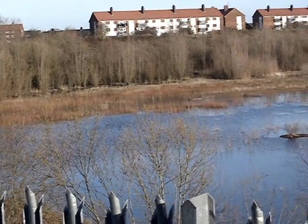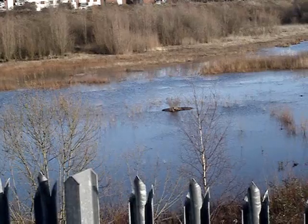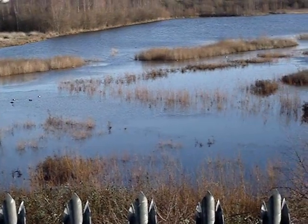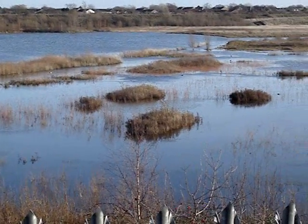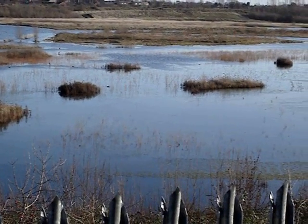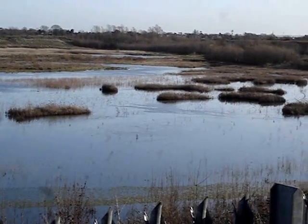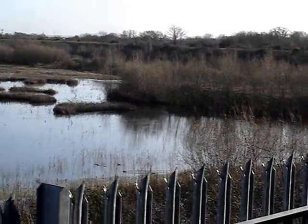Today is the 1st of January 2007. There has been a lot of rain recently, as can be seen from the water levels here at Kempton Park Nature Reserve. In the foreground you can see the channel, but it is only vaguely visible, whereas normally it looks like a river flowing into the main lake.